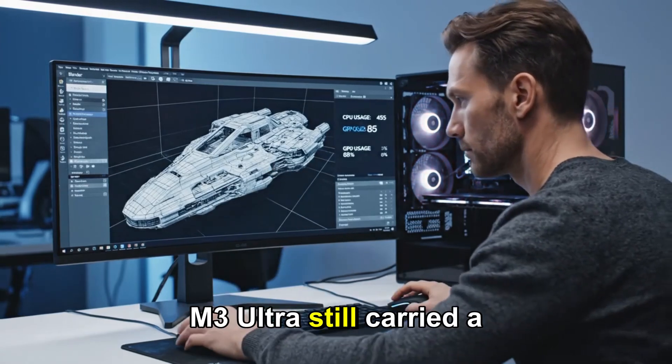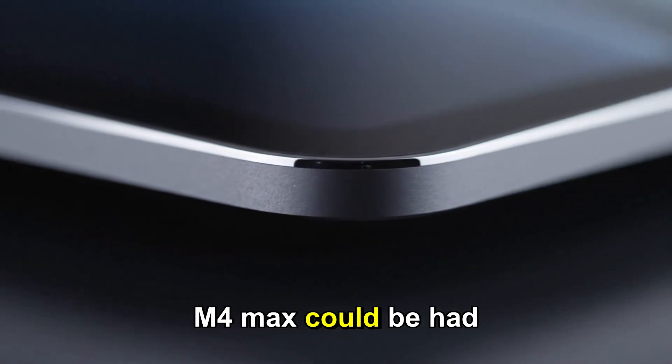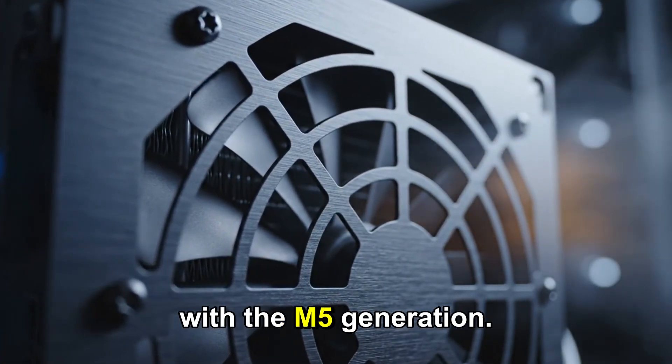The M3 Ultra still carried a $4,000 tag, while the M4 Max could be had for $2,000. It was a tough sell. Now, Apple seems ready to correct all that with the M5 generation.